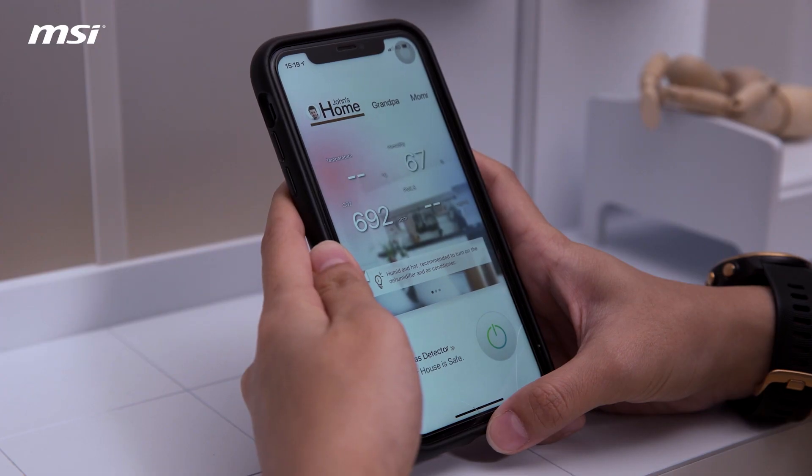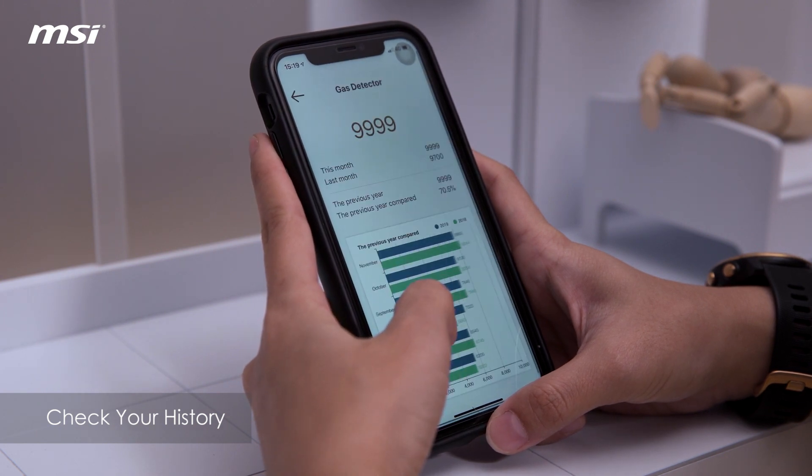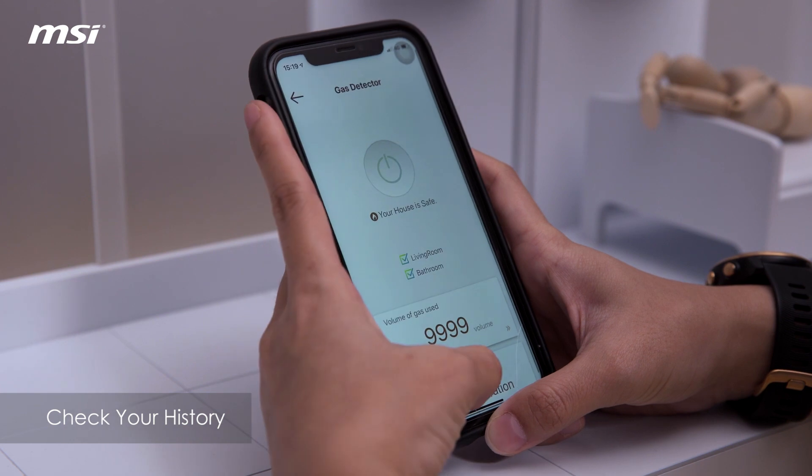What's even better is if you want to know what has been happening all the time, you can also track the history by either the panel or your mobile phone.